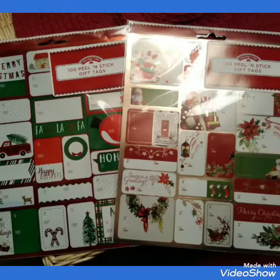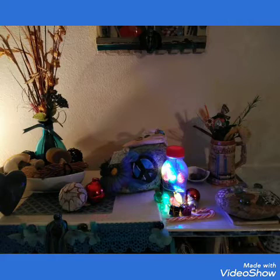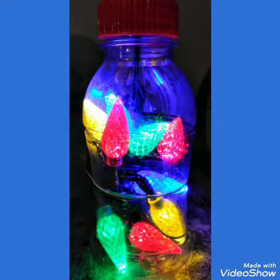Gerald bought me these stickers for gift wrapping — thank you, Gerald. And then I just threw in these little tiny Christmas lights into a plastic recycled bottle with the battery pack on the back. And they're rechargeable batteries. So I thought that was just a fun little display, and you could carry it around the house and put it room to room. The kids can enjoy it as well.